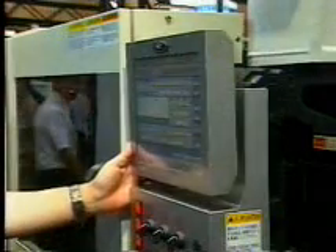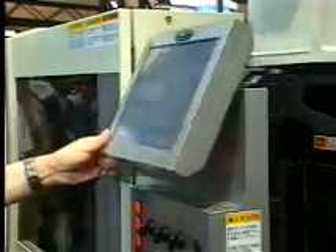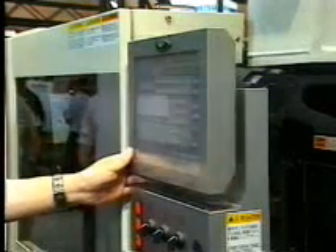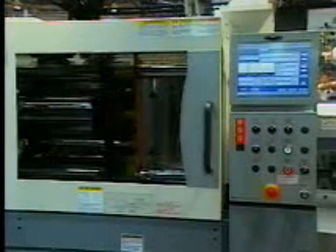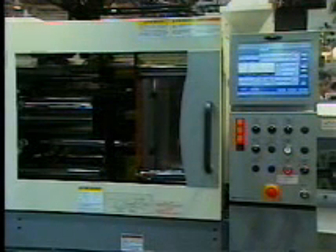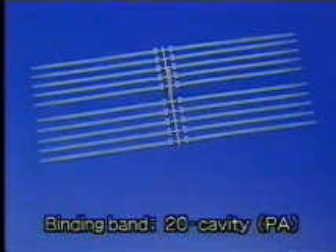All the controllers of the exhibited machines can be set at any eye-friendly angle according to the height of the operator. Product binding bands easily cause flashes because the flow distance of the runner is unbalanced. However, the excellent injection start response and the direct pressure type uniform mold clamping permit flashless molding.